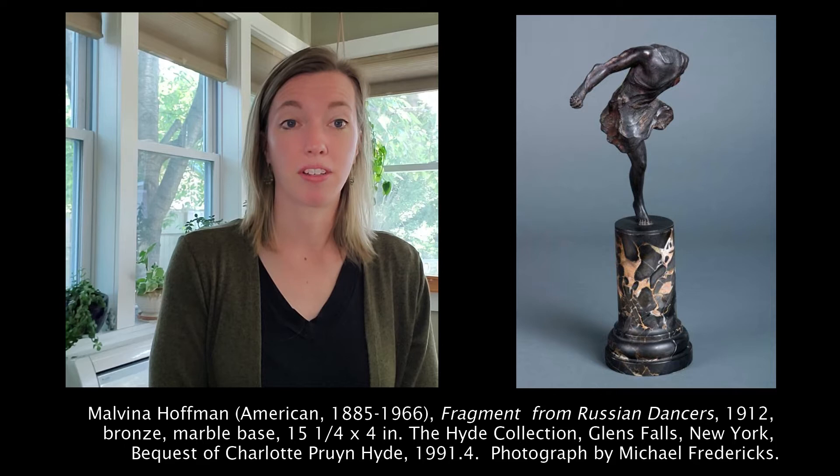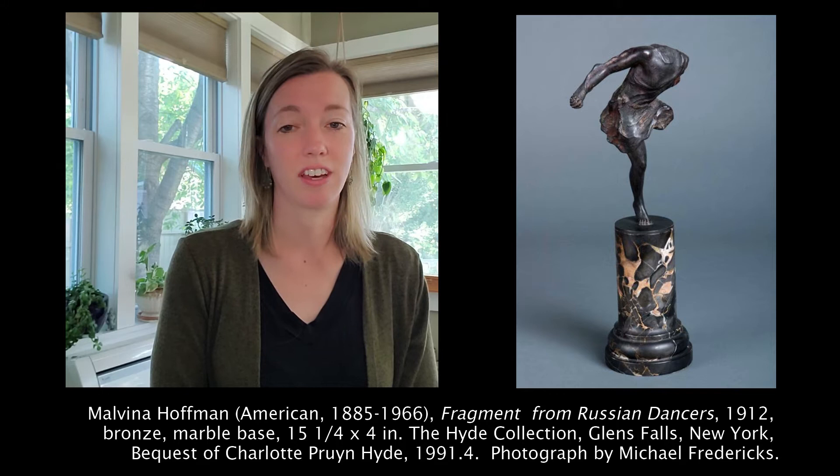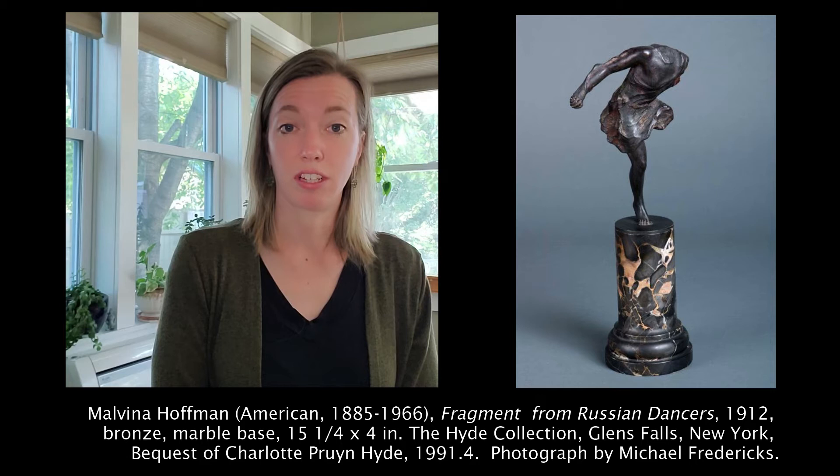This week's silhouette is a sculptural work by artist Malvina Hoffman. This artwork is titled Fragment from Russian Dancers. Malvina Hoffman was an American sculptor who was encouraged from a young age to become an artist. She gravitated to sculpture because it provided her with a sense of freedom and energy that only a three-dimensional artwork could capture.